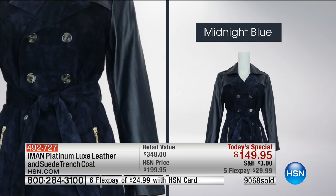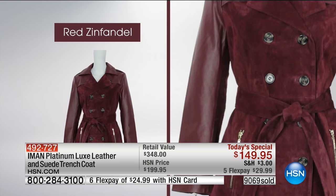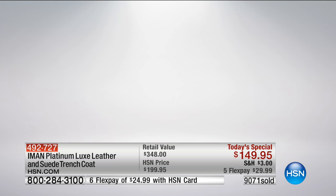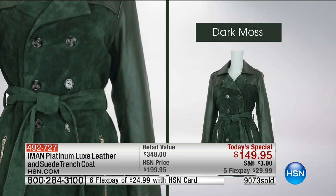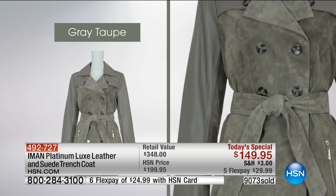I go to department stores and just touch it — all you have to do is feel it and you understand the difference. And we understand you need to feel it. This is why you have a full 30-day unconditional money-back guarantee. Over 9,000 gone as we head to New Jersey.